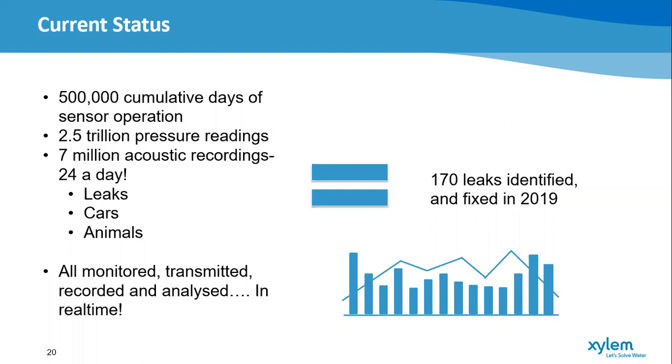Those 1,300 sensors now generate an enormous amount of data — over 500,000 cumulative days of sensor operation and two and a half trillion pressure readings. This requires a lot of data storage and analytics, and no one person could possibly analyze this to look for leaks without the help of a computer. This also includes over seven million acoustic recordings. We do pick up leaks — over 170 identified and fixed in 2019 — but we also pick up cars driving past, people arguing, and some rather unusual things at night.